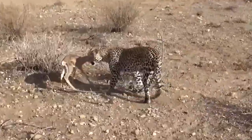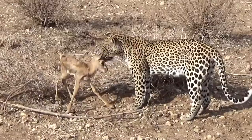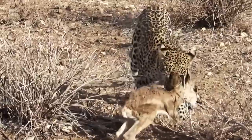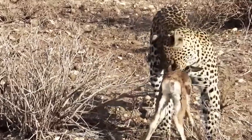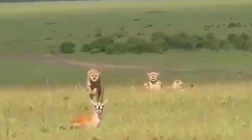When leopards capture baby gazelles they usually fiddle with them before making the kill, just like the leopard in this video is doing. The gazelle thinks the leopard is her new pet and has no clue it's going to be eaten by the feline — but moments later that is exactly what happens.